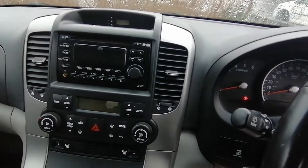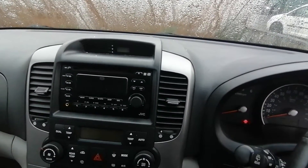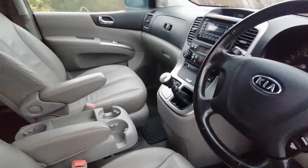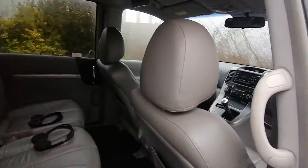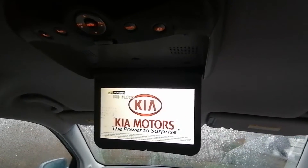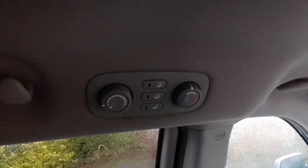The seats are heated. You have dual zone climate control and a programmable radio and CD player. As mentioned, this car has got rear entertainment which is a DVD screen to keep everyone entertained in the back. You can also set your temperature, fan speed and heater controls for the rear.